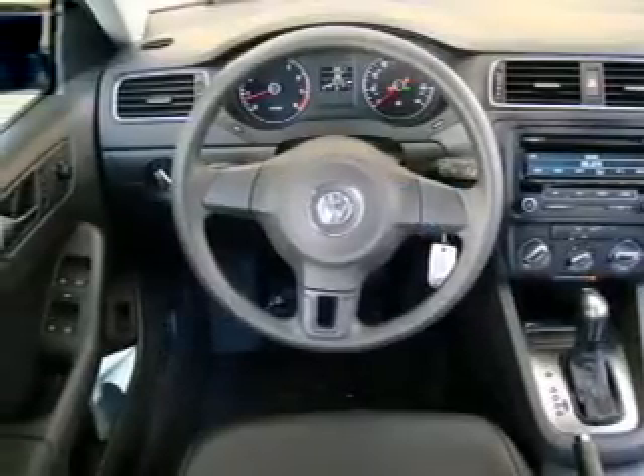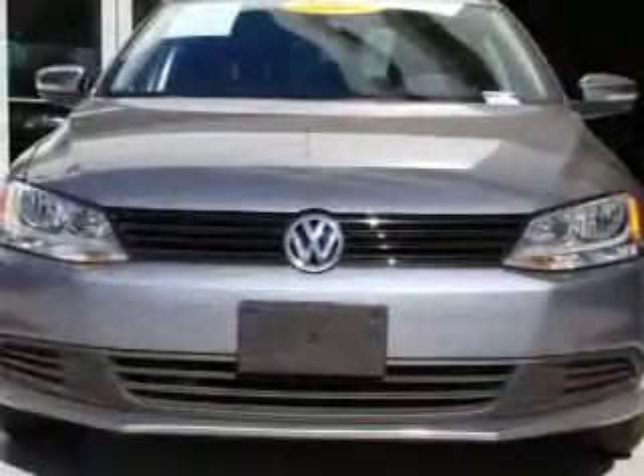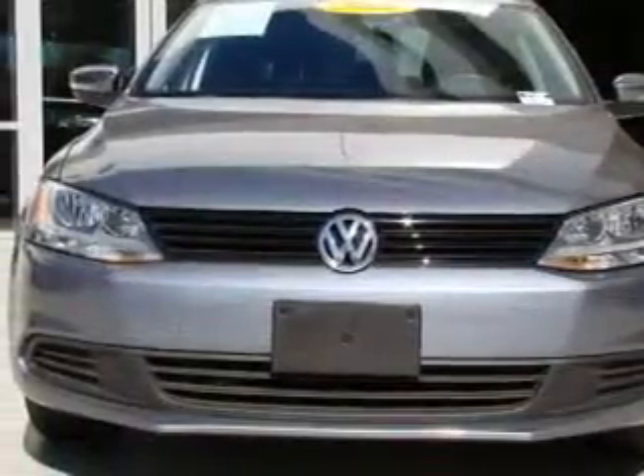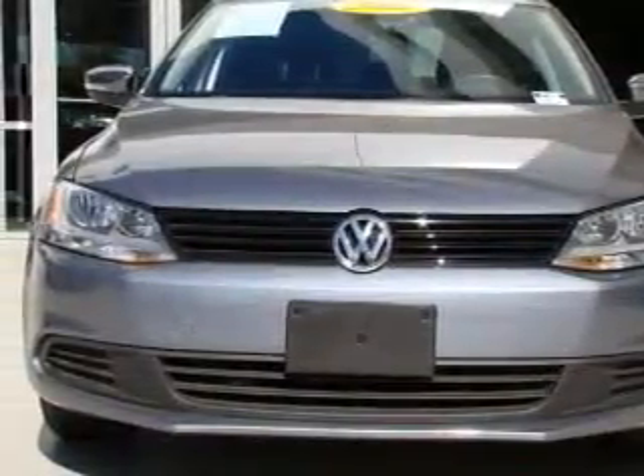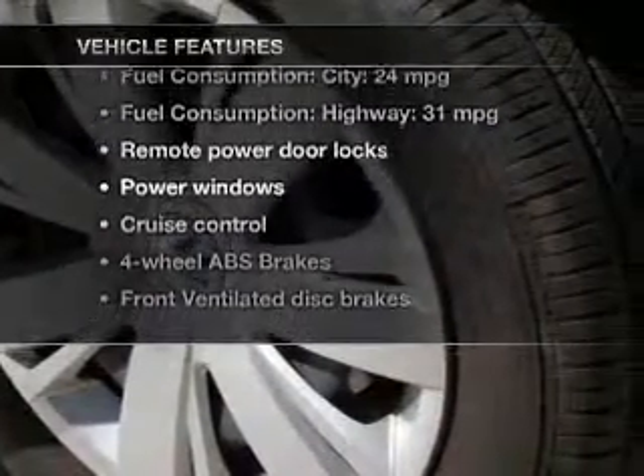With a reliable engine, the powertrain includes front-wheel drive connected to a smooth-shifting 6-speed automatic transmission. The anti-lock braking system will help deliver you safely to your destination. Plus, enjoy these notable features that are included in this vehicle.